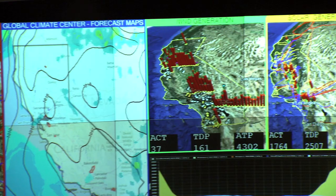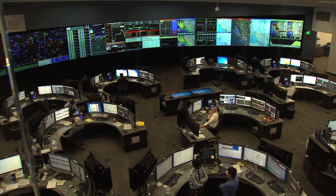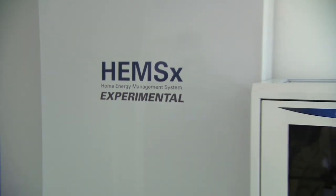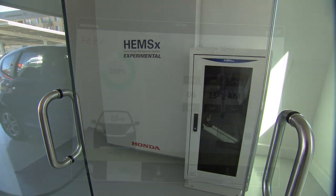A demand response event is when, typically on a hot summer day, the utilities ask customers to reduce their energy consumption to avoid stressing the grid. The Smart Home's energy management system can listen for these requests and cut power if necessary, or even send power back to the grid.